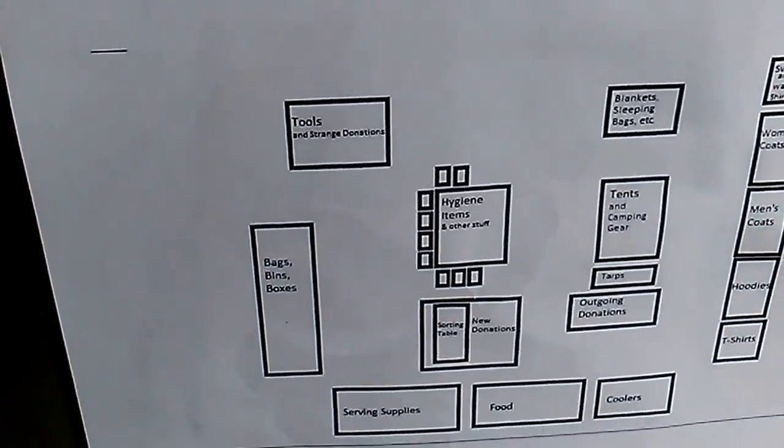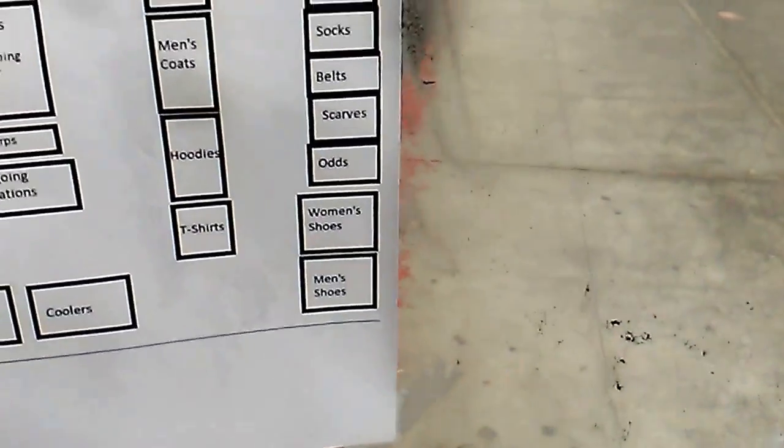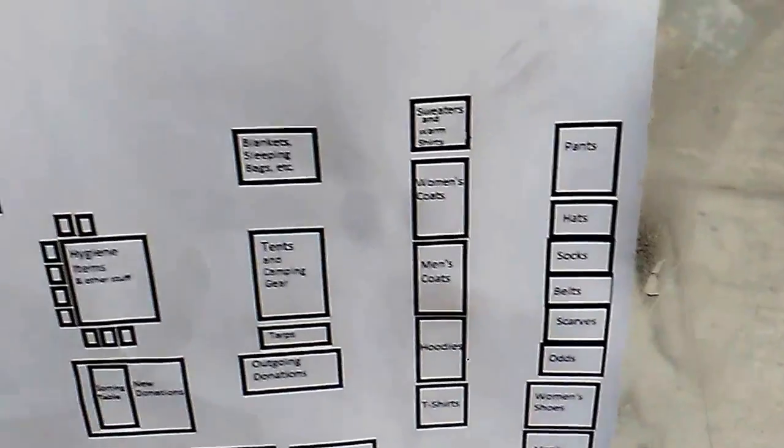First off, here is the little map that shows the layout of the place and where all the different kinds of stuff are supposed to go. I made this so that people would be able to come and use the space when I'm not here.